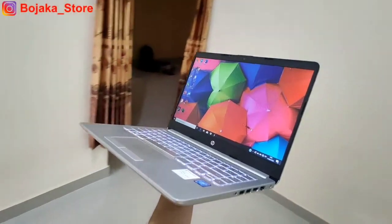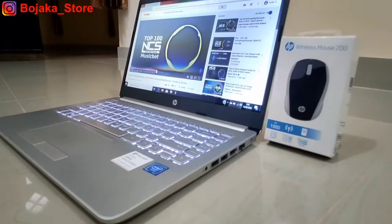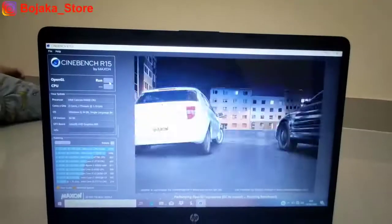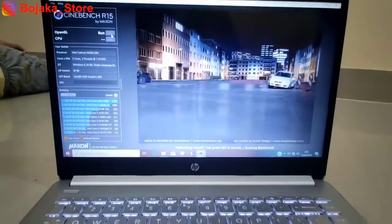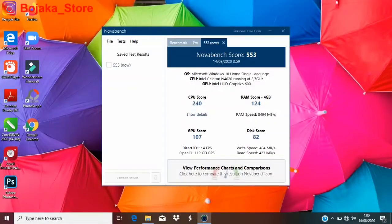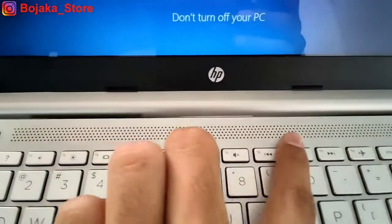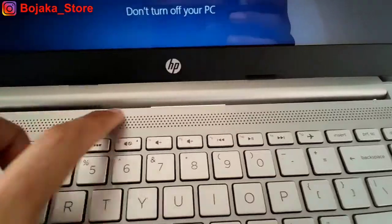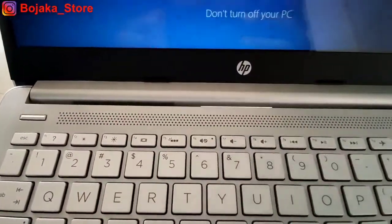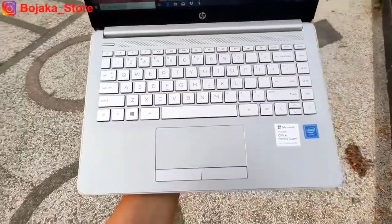Selama fase promo, paket pembelian dibundling dengan mouse resmi dari HP. Kita telah melakukan beberapa uji benchmark — berikut hasilnya. Oh iya, kita lupa menyebutkan bahwa di sisi atas keyboard terdapat grill speaker memanjang yang juga merupakan khas dari seri HP Pavilion. Berikut kita coba dengarkan audionya.